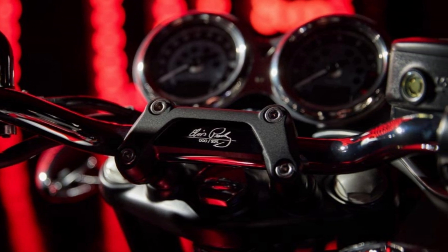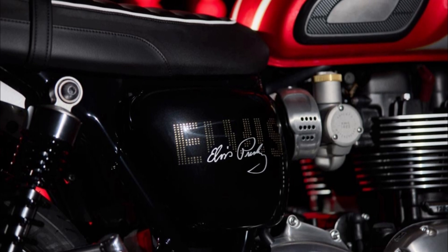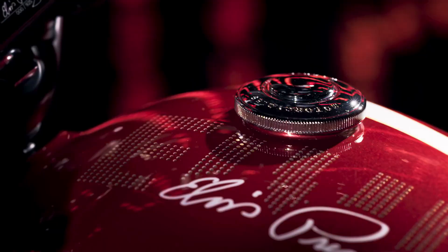The Bonneville T120 Elvis Presley Limited Edition is limited to 925 units produced worldwide. Fans should check out the special record sleeve and Sony gold disc included.